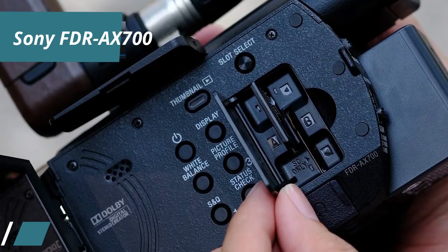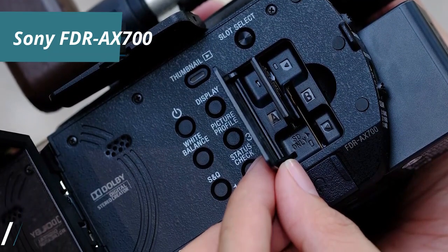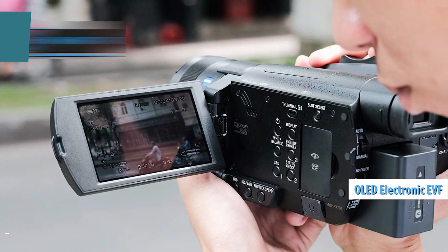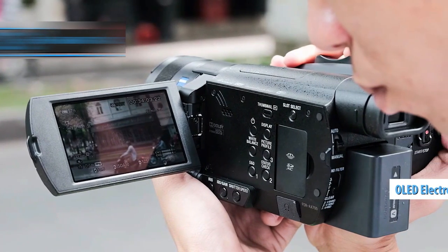Tracking focus areas becomes effortless with this system, especially with the added clarity provided by the OLED electronic viewfinder, known for its superior contrast and color fidelity.